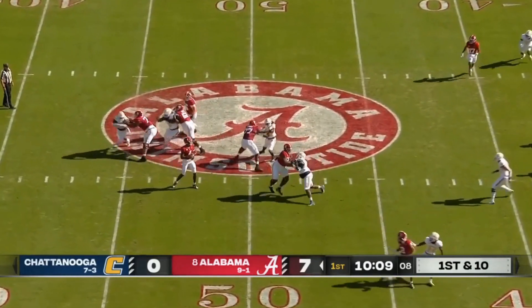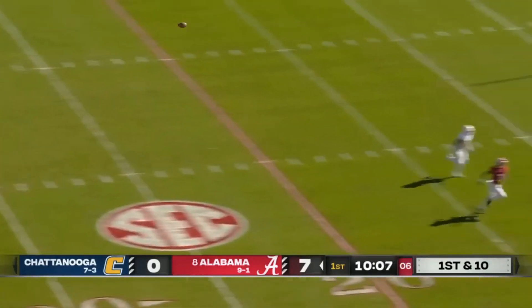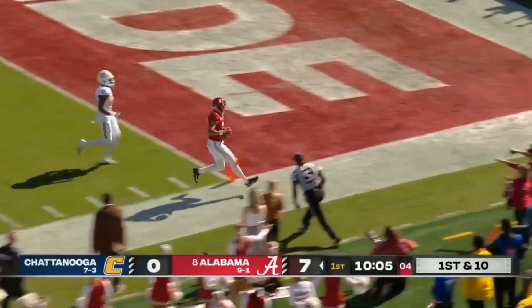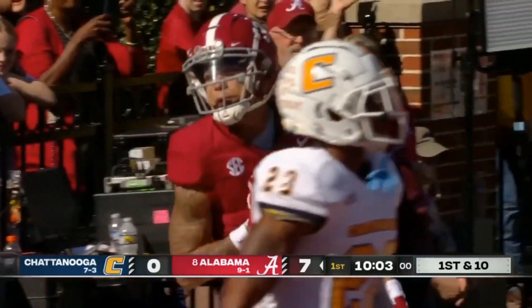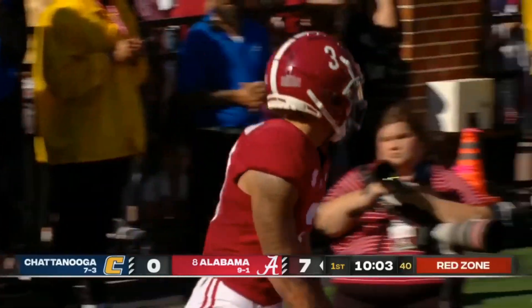Faking the handoff. Milrowe with plenty of time. Look at the protection. Downfield — got his man, Jermaine Burton. He steps out at the two, a pickup of 44.